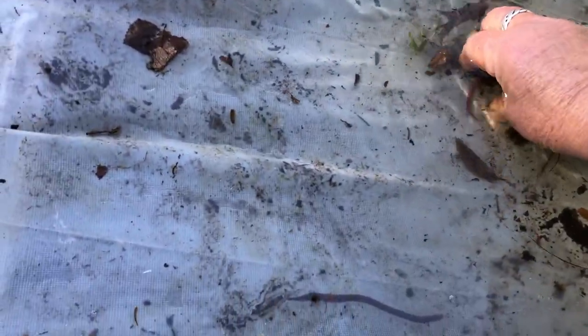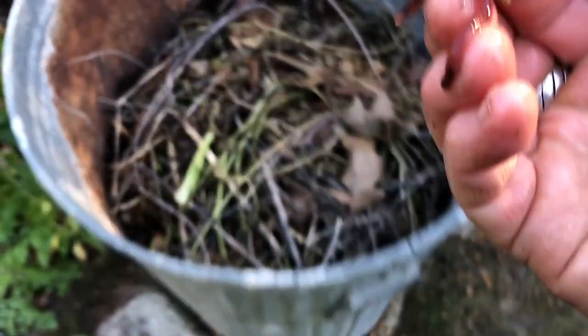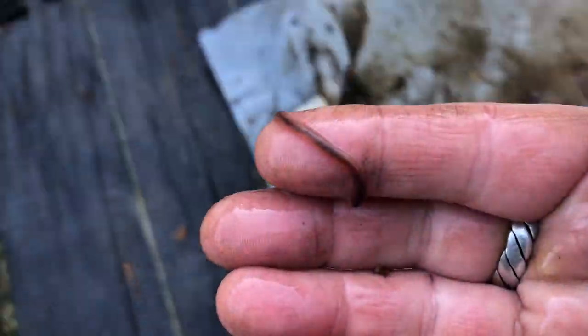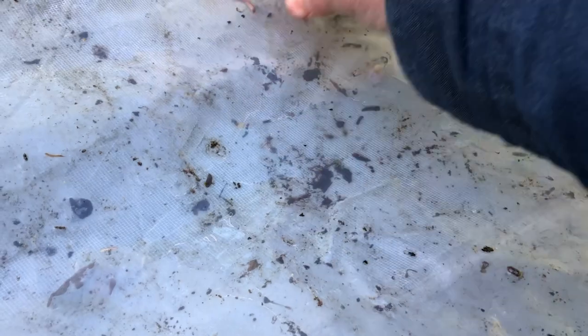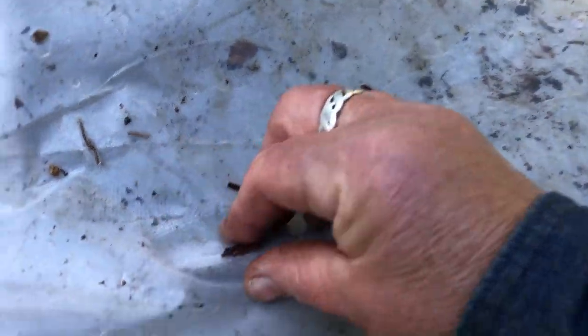Hard to rescue worms and videotape at the same time. Here you go — into the compost. One at a time, I guess. My fingers are freezing. Looks like there's another little one here. Some of these guys might not make it. He is moving though.